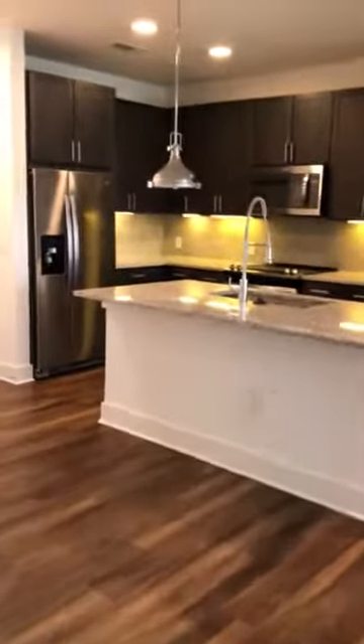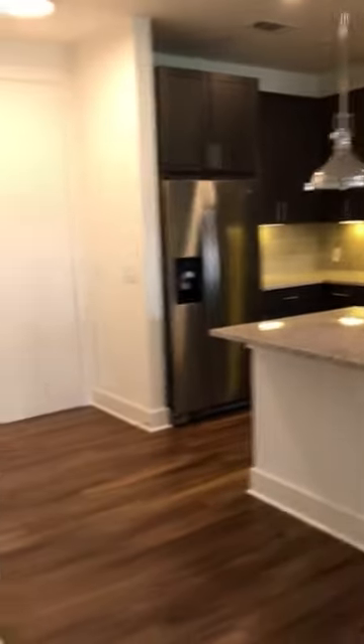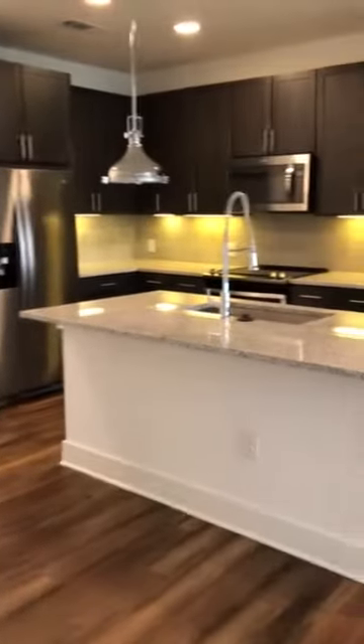And there you go! This again is the A7 floor plan — it's a one bedroom and it's 960 square feet. We have availability right now, and if you're interested please reach out to our leasing team. Have a great day!